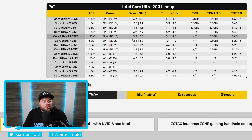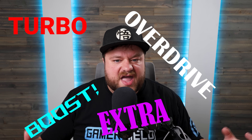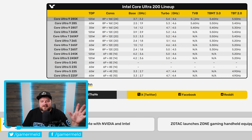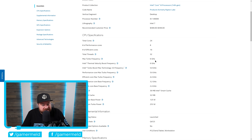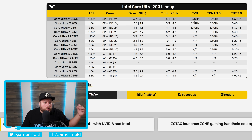We now have specs for the entire lineup. Starting with the 285K — their flagship replacing the 14900K — it comes with a 125W TDP and 24 cores total. For clocks: E-core base is 3.2 GHz, P-core base is 3.7 GHz, P-core turbo up to 5.4 GHz, and E-core turbo up to 4.6 GHz. With Turbo Boost Max and thermal overdrive it reaches up to 5.7 GHz. This is a 300 MHz regression from the 14900K's 6 GHz thermal velocity boost frequency.